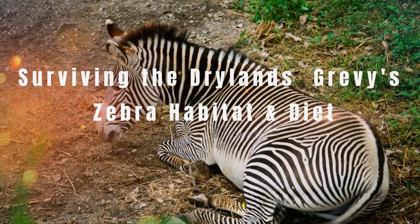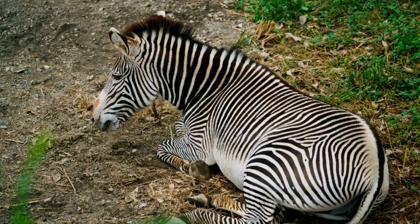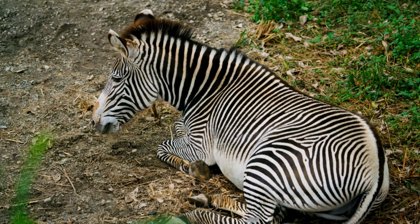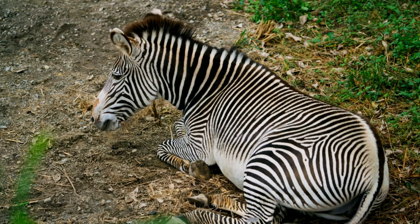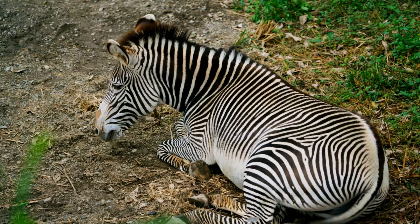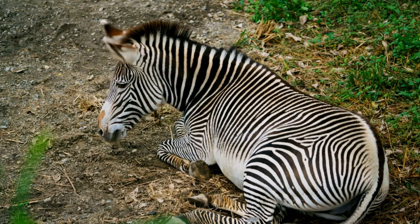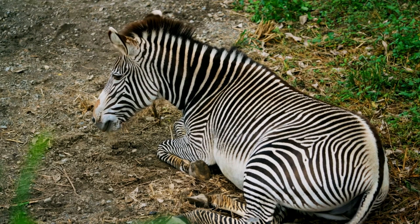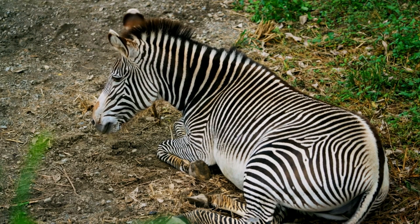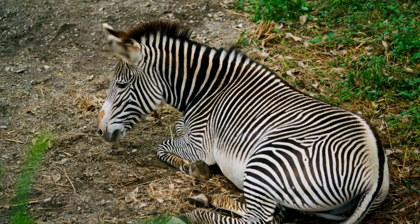Surviving the drylands: Grevy's zebra habitat and diet — the art of arid adaptation. In the vast, sun-baked expanses of East Africa, where the earth often cracks under relentless heat and water is a precious luxury, lives a zebra unlike any other. The majestic Grevy's zebra, distinguished by its narrow stripes and large, rounded ears, is a true testament to resilience — a creature exquisitely designed not just to survive, but to thrive in some of the continent's most challenging arid landscapes.